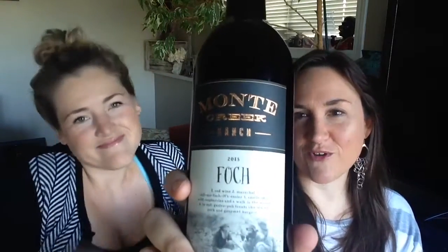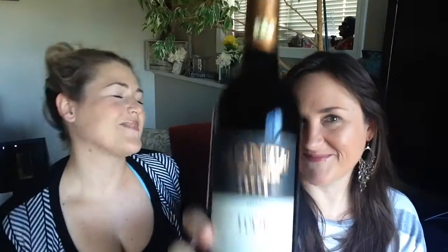We are wine tasting today — this lovely wine from our friends at Montcreek Ranch. It is a Foch, which just makes me want to say 'foch up.' Doesn't it make you also say 'foch up'? I'm going to foch up. We're saying it totally wrong — I'm sure that's not how you say it at all. So open it up, let's see what it's all about.